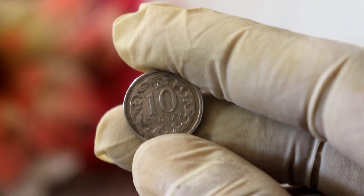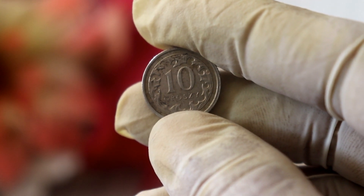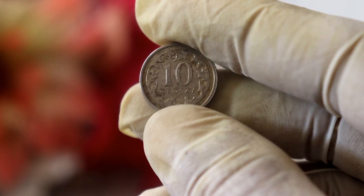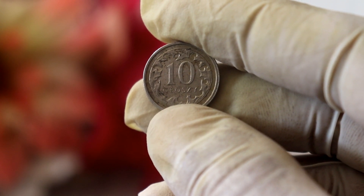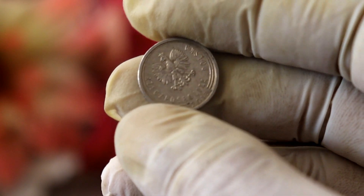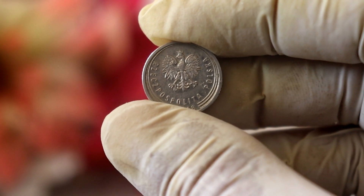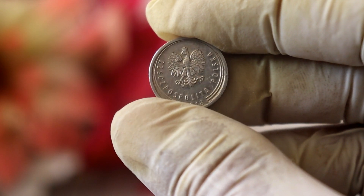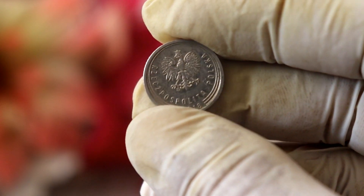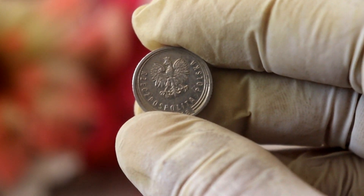Finally, we have the market demand for the coin. The value of any collectible item, including coins, depends on the demand and supply dynamics within the market. If there is a high demand for a particular coin, its value is likely to increase. However, it's essential to note that the market for coins is constantly changing. The value of the 2018 10-grosz coin may fluctuate depending on the current trends and collector preferences.